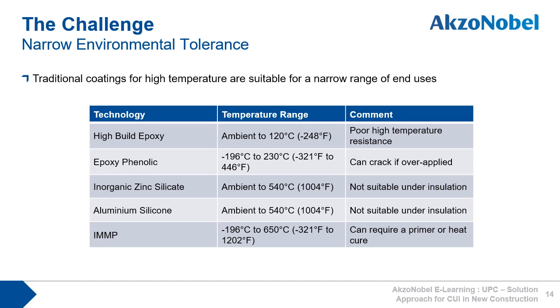And here you can see why this is the case. Traditional coatings for high temperature are only suitable for a narrow range of end uses. High build epoxies are only suitable up to 120 degrees Celsius. Epoxy phenolics are used between cryogenic temperatures and 230 degrees Celsius. Inorganic zinc silicates, although they have a wide temperature range, should not be used under insulation, as they can accelerate carbon steel corrosion. And aluminium silicones, which also have a wide temperature range, have poor corrosion protection in the CUI temperature zone.